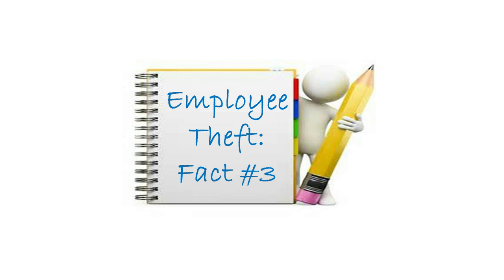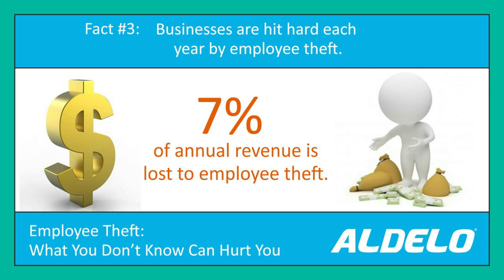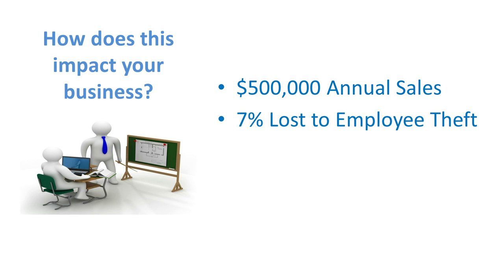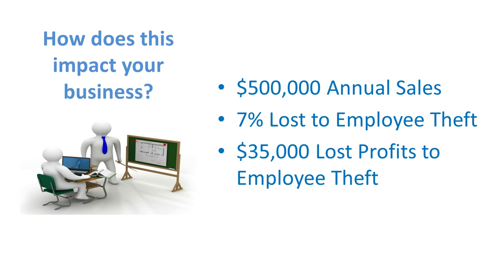Employee theft fact number three: seven percent of annual revenue is lost to employee theft. For most businesses that really is a substantial amount of money. If your business is doing five hundred thousand in annual sales, seven percent lost to employee theft — the math says you lose thirty-five thousand dollars every year in lost profits to employee theft.